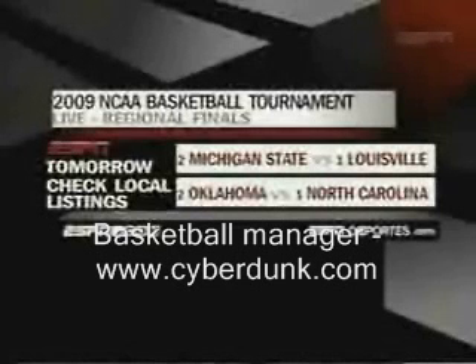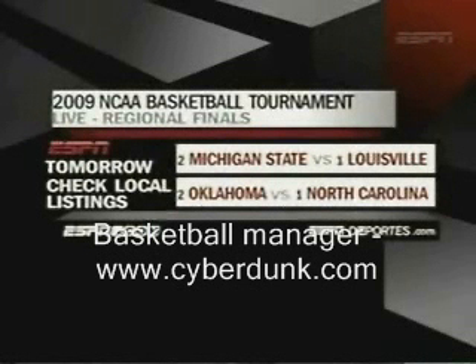More action comes your way tomorrow as they will figure out who is headed to Detroit for the Final Four — one against two in each region. Louisville against Michigan State, and in the South it is North Carolina against Oklahoma, the only region we know for sure a Big East team won't come out of. Let's get back to our game in Boston.